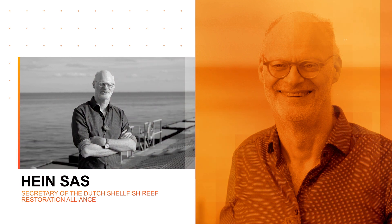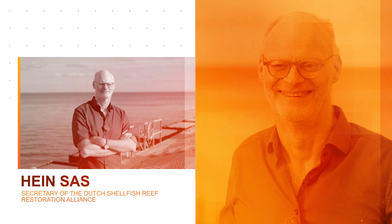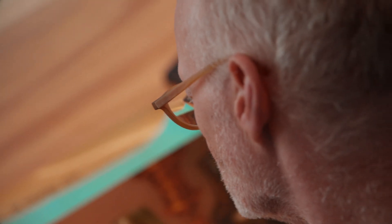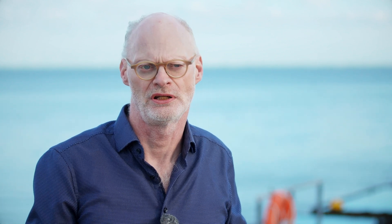I am Hein Sas, I am the secretary of the Dutch Shellfish Reef Restoration Alliance. There was some kind of oyster bonanza at the end of the 19th and the beginning of the 20th century. People discovered that they could easily fish them with the gear they had and they functioned as food for the relatively poor industry workers of that time. And the overfishing which happened was so intense that unfortunately the reefs disappeared.